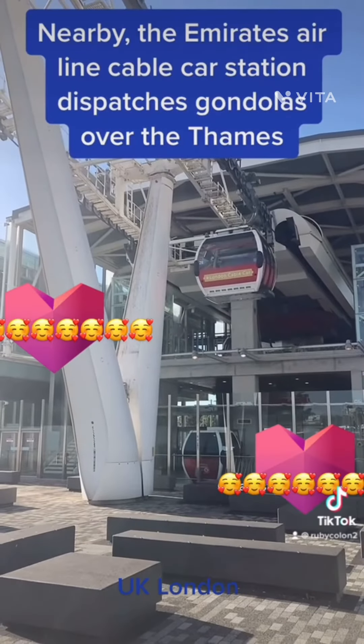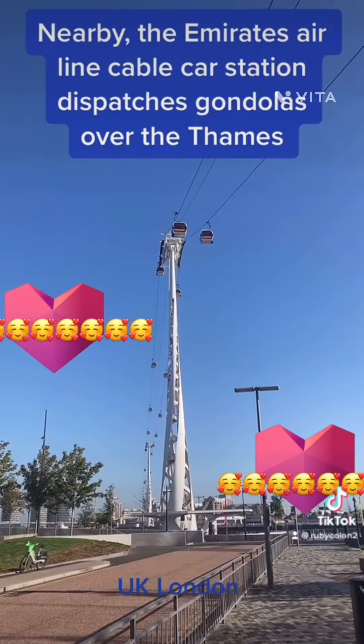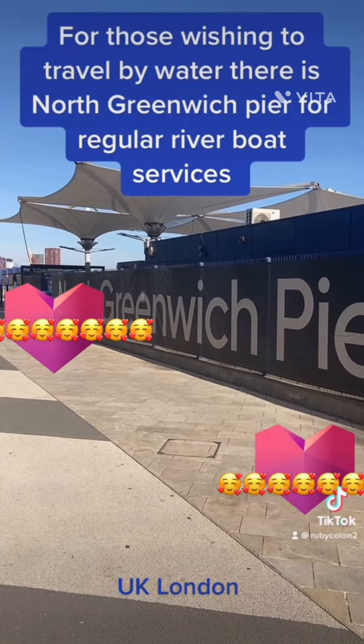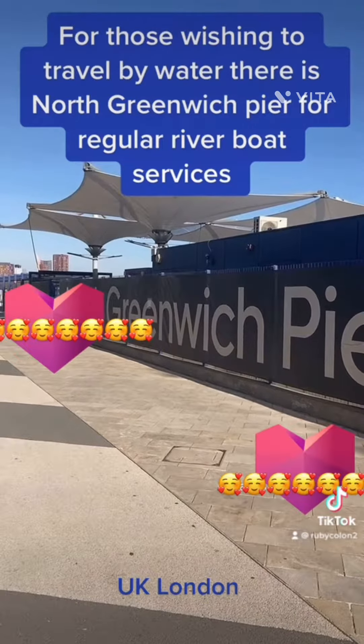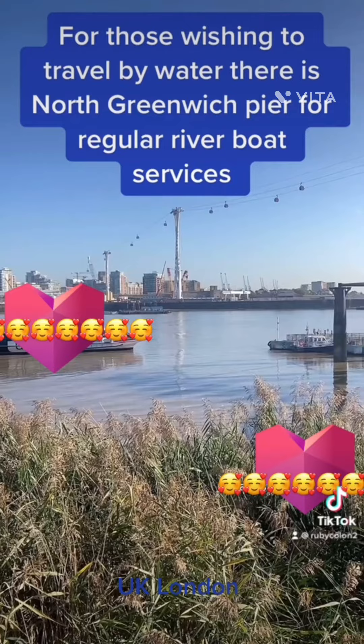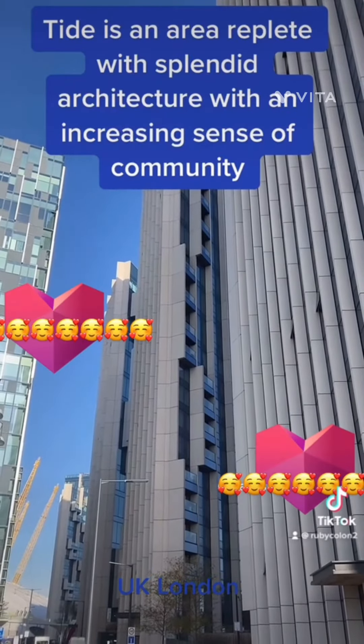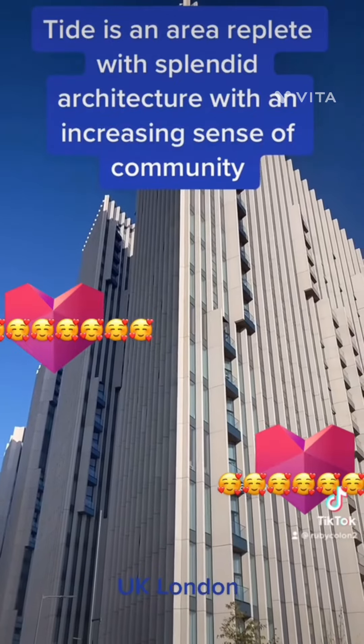Nearby, the Emirates Air Line Cable Car Station dispatches gondolas over the Thames. For those wishing to travel by water, there is North Greenwich Pier for regular riverboat services. Tide is an area replete with splendid architecture, with an increasing sense of community.